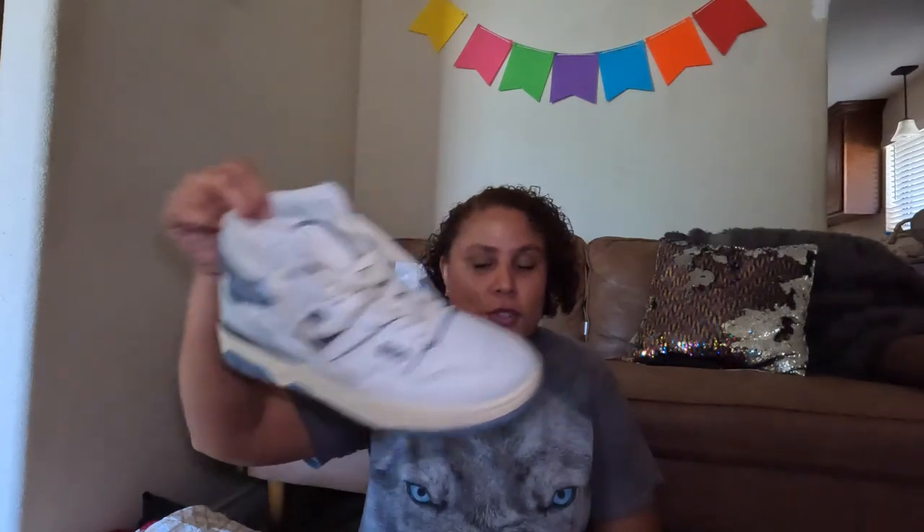Thanks for watching the video — please comment, like, and subscribe. I'm trying to grow my channel. If you haven't watched my fall trends video, go check that out, and also check out my ThredUp videos. Comment down below if you know anything about those New Balance shoes, the Tod's, or just let me know what your favorite item was. See y'all in the next one!